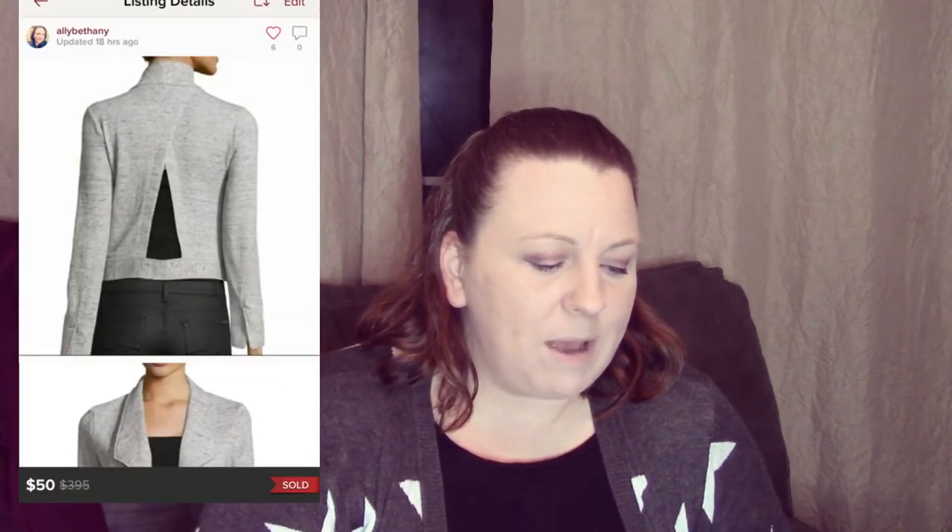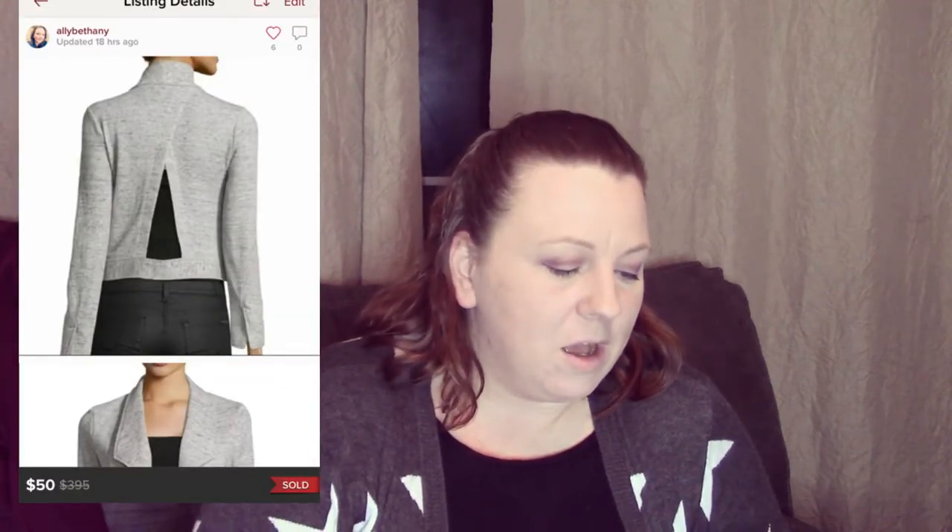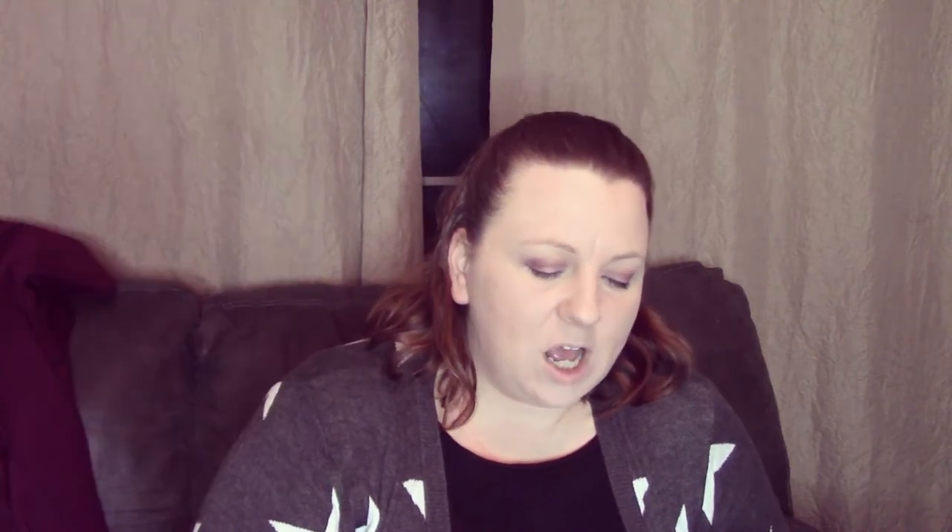The next item was a Derek Lam 10 Crosby Criss Cross Back Open Jacket. I sold that for $50. I paid about $4.75 or $5.75 at Goodwill — it was a regular priced item. That was the first time I ever found that brand, and I made a $40 profit from that.